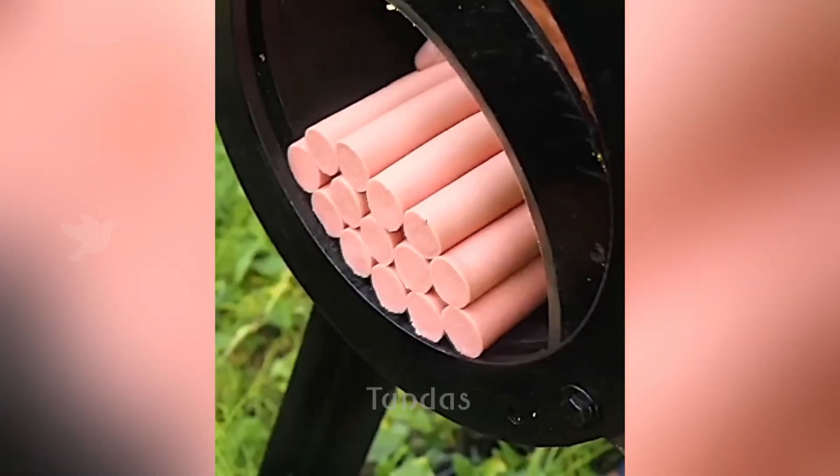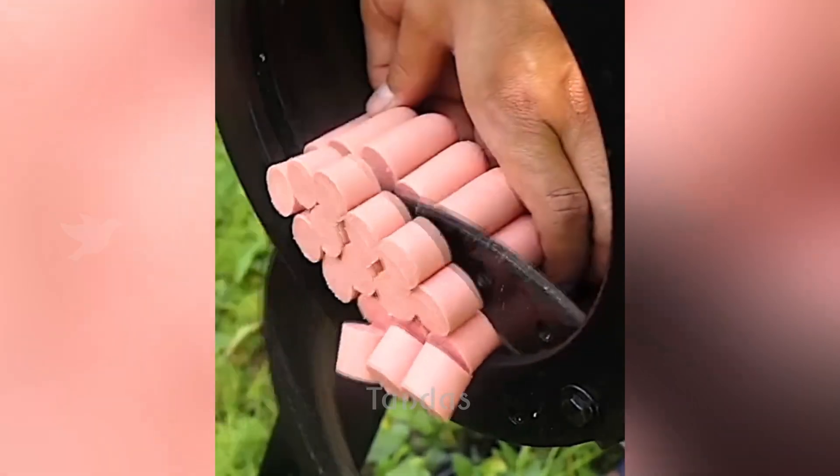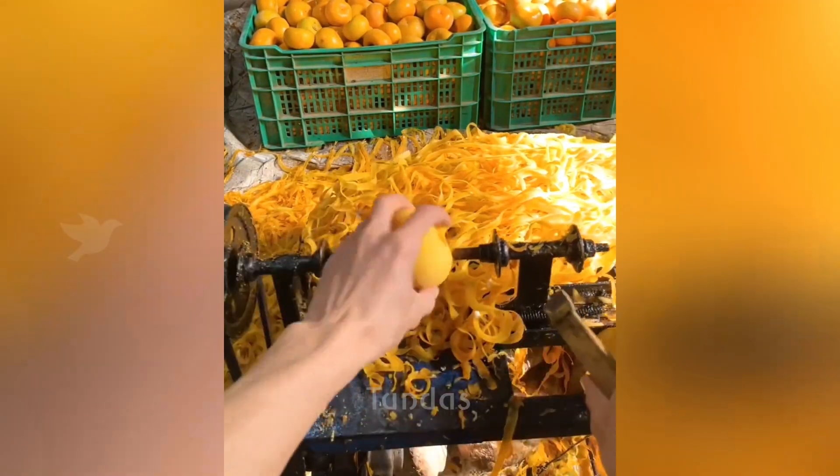This tool has found another application that is closely related to its main activity. A person has found a way to quickly peel apples using a special knife and an electric machine.